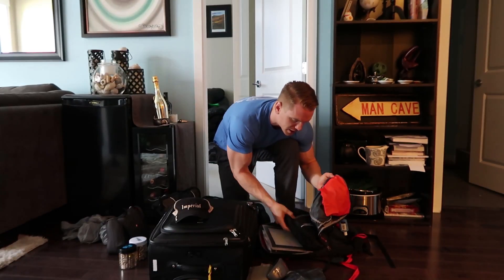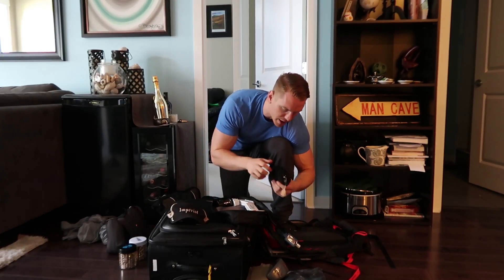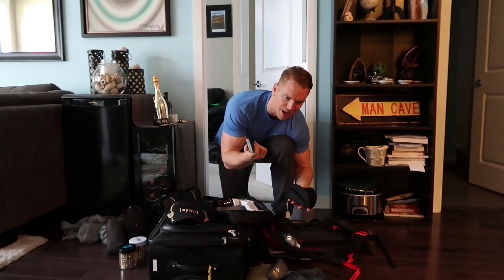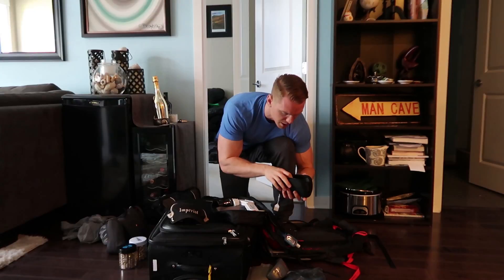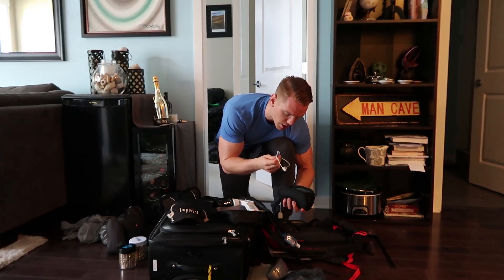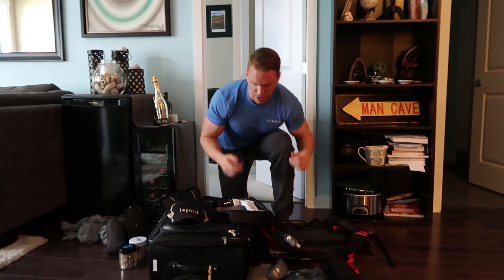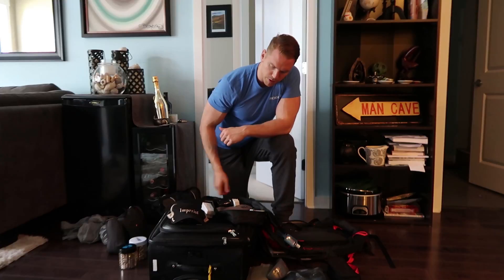Another packing cube has some goodies: an external battery pack that will charge my iPhone seven times — it's pretty heavy but lasts a long time — a charger for the battery, another memory card, and the charging cable for the camera. Of course I'll also have my camera in the bag. Also Malarone, which are malaria pills for when we're in the Amazon.